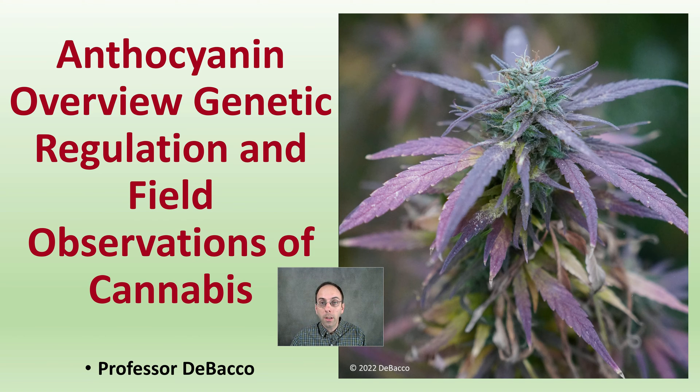On this DeBacco University video, I'm going to go through an in-depth as well as a field look at anthocyanins. I'm going to give you an anthocyanin overview. I'll also look at genetic regulation and field observations of cannabis.